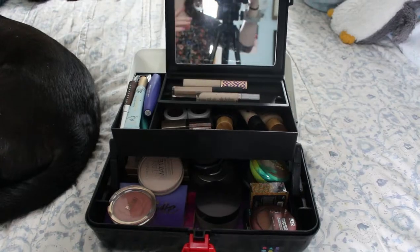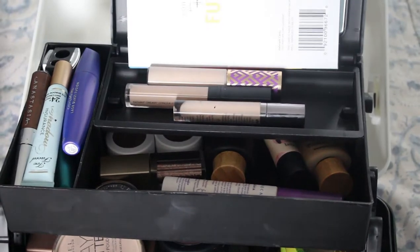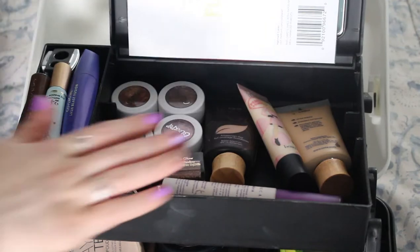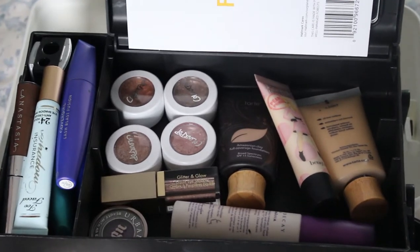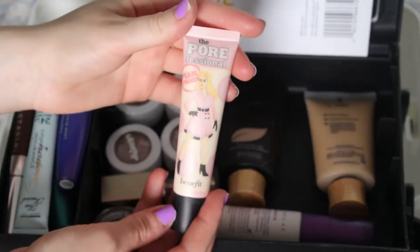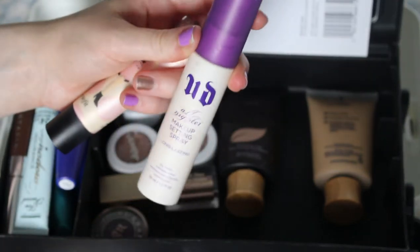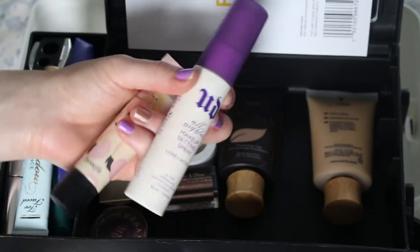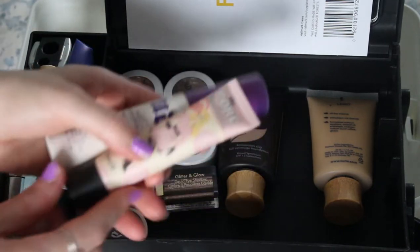I've had to cover the mirror with a birthday card because the light was reflecting off of it too much. So I'm gonna take this out and we are gonna look in this container first. Here I have some face products and some loose eyeshadows. We've got my Benefit Porefessional Pearl Primer and we've also got an Urban Decay All Nighter Setting Spray.